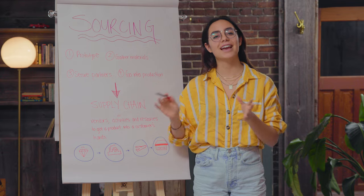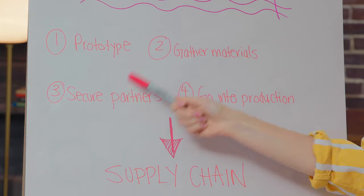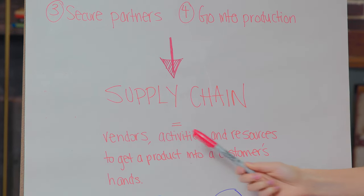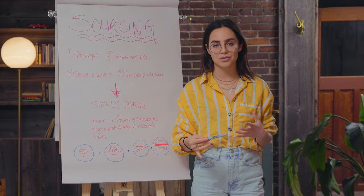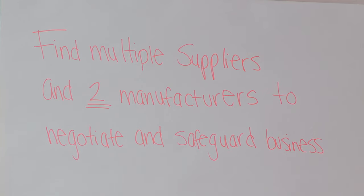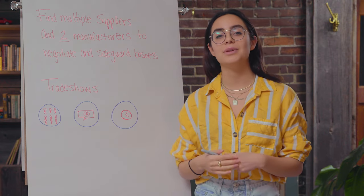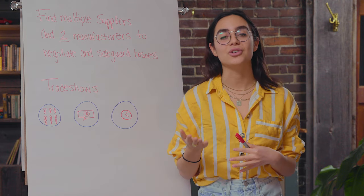After you have a prototype you're happy with, the next step is the sourcing phase — gathering the right materials, finding the right partners, and then going into production. This is also referred to as the supply chain, which includes the vendors, activities, and resources that it takes to get a product into the customer's hands, including finding the right warehouses and figuring out your shipping situation. For finding manufacturers, the book Shoe Dog — a memoir by the founder of Nike — showed me the importance of diversifying your supply chain. You should find multiple suppliers for different materials and two different manufacturers. Having a backup manufacturer lets you negotiate costs and avoids being overly dependent on just one.